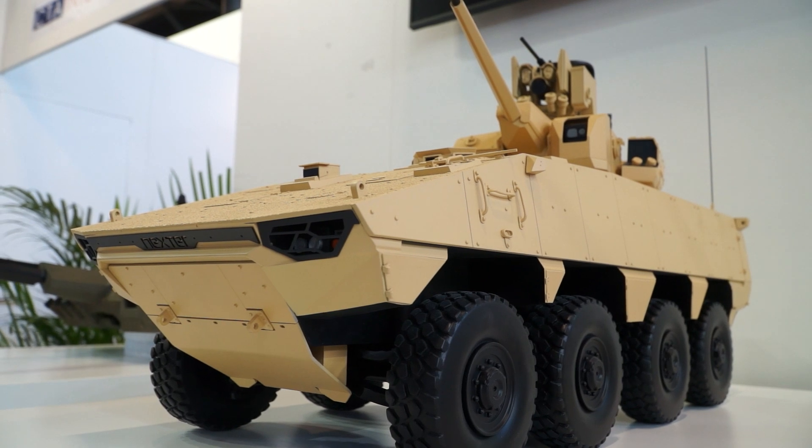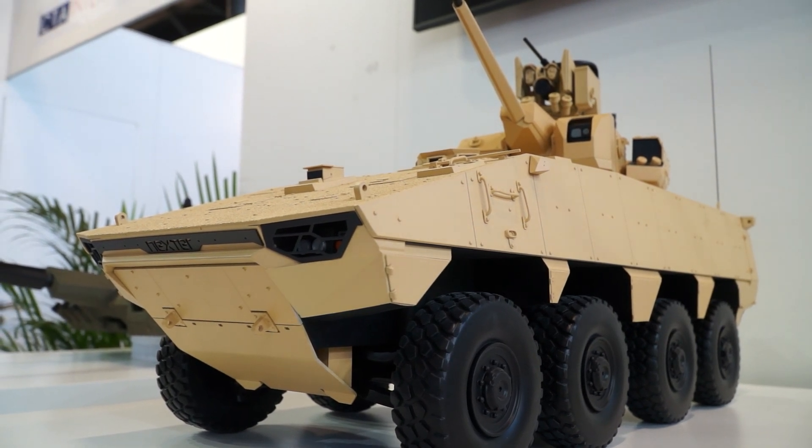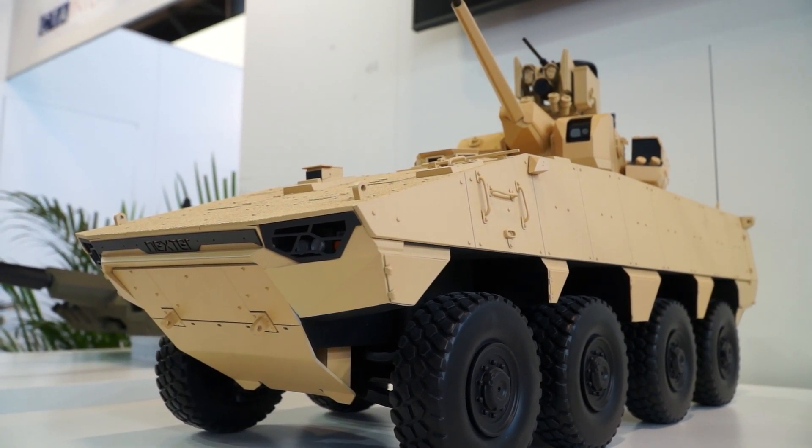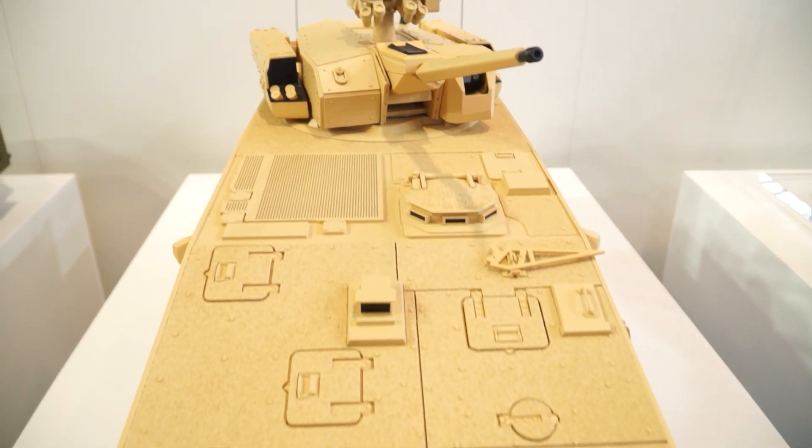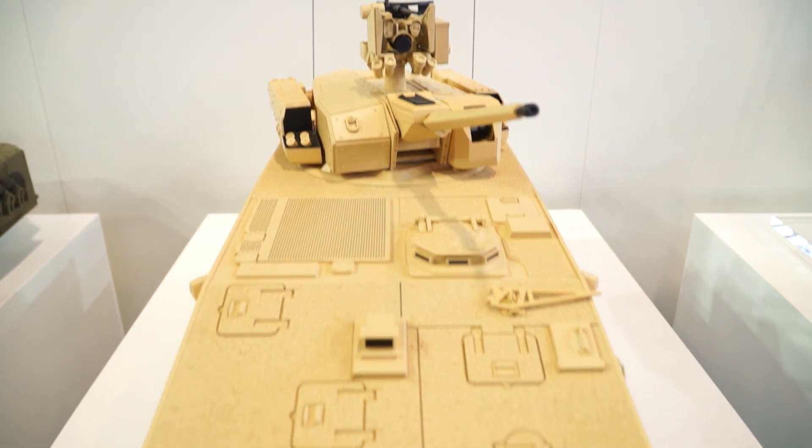Off to the side we have the VBCI, the Nexter 8x8, and on top of this is the T-40 unmanned turret. This is the CT-40 gun, similar to the UK Ajax program and the French and Belgian Jaguar or Camo program.